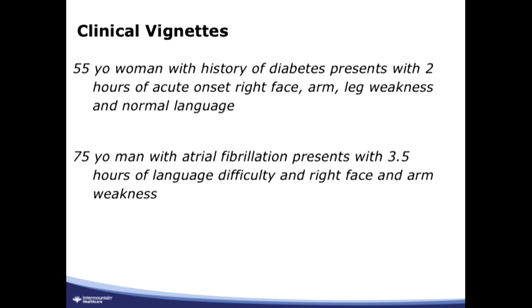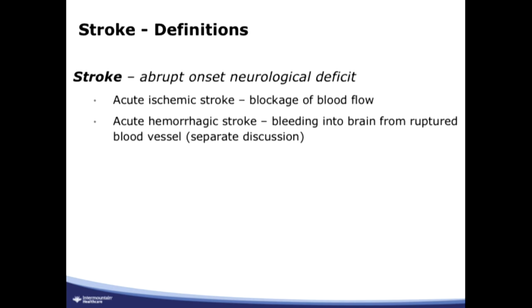So what are you going to do for these people? What are we thinking about in our initial approach? It would be useful to start with a couple of definitions. Strictly speaking, the word stroke comes from the fact that it's an abrupt onset neurological deficit. In an acute ischemic stroke, which is the focus of this lecture, you have an abrupt onset of interruption of blood flow that leads to neurological dysfunction.